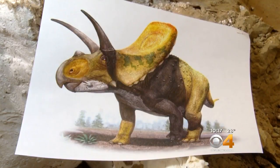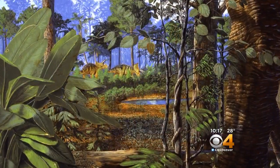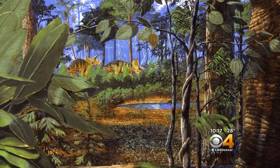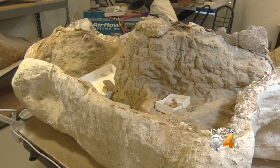The Thornton Taurosaurus could challenge some existing beliefs on the late Cretaceous period, and on how dinosaurs lived in the Denver area 66 million years ago. In Denver, Stan Bush covering Colorado first.